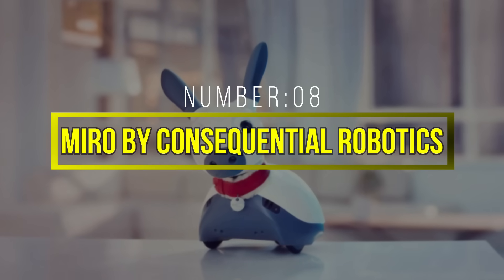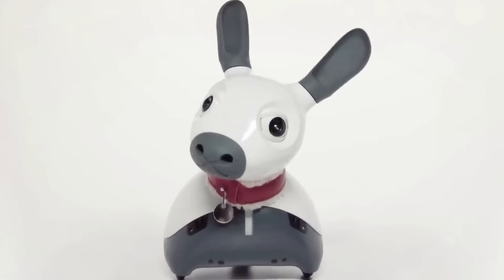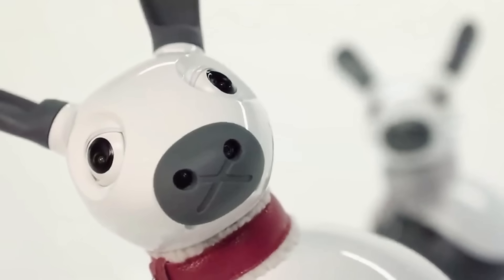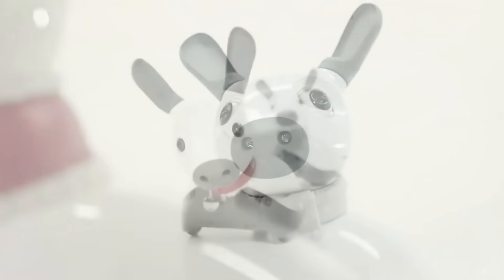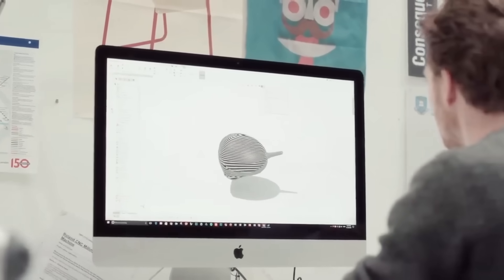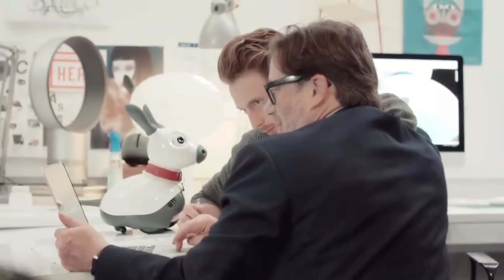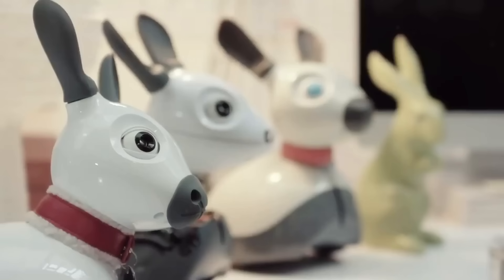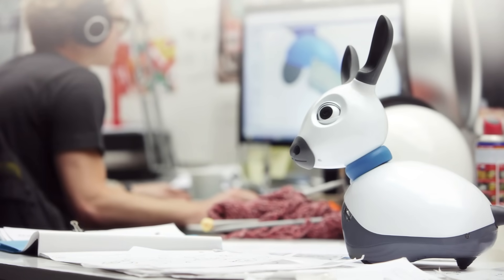Number 8: MIRO by Consequential Robotics. MIRO, developed by Consequential Robotics, is a social robot designed to interact with humans. Its animal-like appearance and behavior make it a captivating companion for individuals in healthcare and therapeutic settings. One of the key features of MIRO is its ability to convey emotions and engage with people on an emotional level, using a combination of expressive movements, sounds, and visual cues to communicate with humans. This makes it particularly suitable for applications in healthcare, where companionship and emotional support are essential. MIRO's potential applications extend beyond healthcare to fields like education and entertainment.